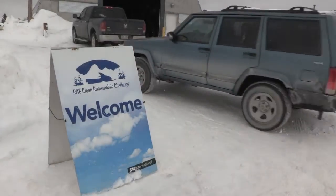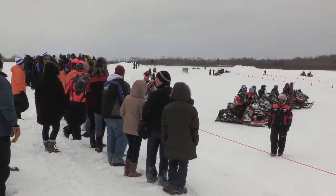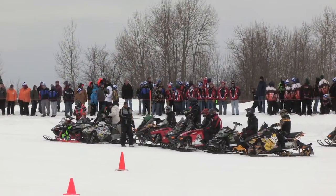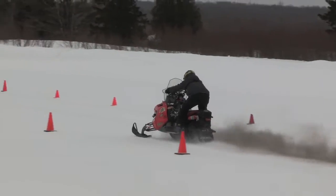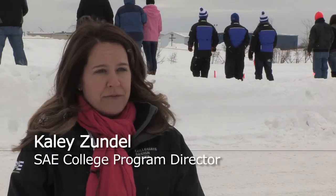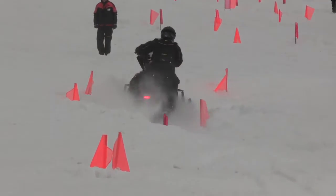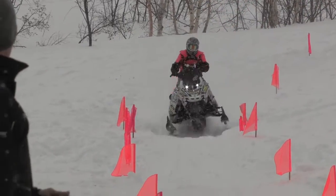Clean Snowmobile Challenge is a student design competition organized by SAE International and hosted by Michigan Tech. Students take a two or four stroke stock snowmobile and re-engineer it for lower emissions and lower noise, while maintaining performance. We need to make a snowmobile that's cleaner and quieter but still fun to ride and marketable to the snowmobile community.